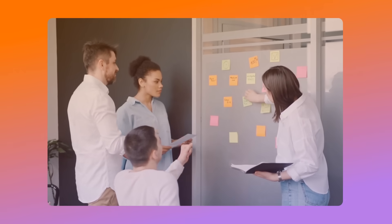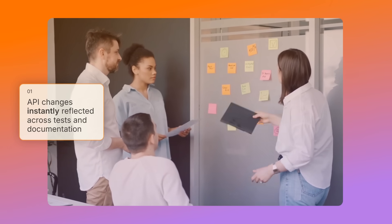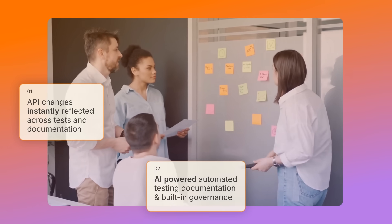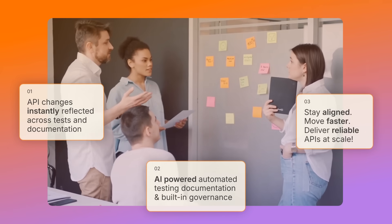Now imagine an environment where every API change is instantly synced across test cases and documentation. With AI-powered testing automation and built-in governance, developers stay aligned, move faster, and deliver reliable APIs at scale.